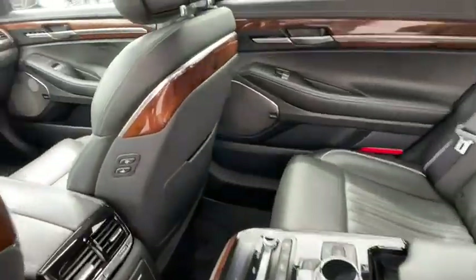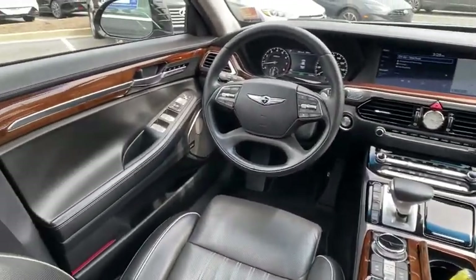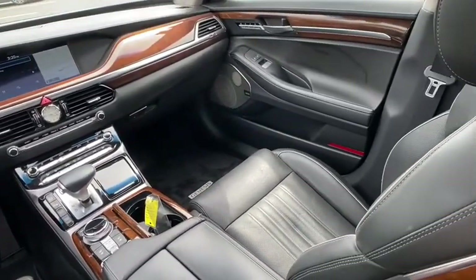Dual airbags, power steering, four-wheel disc brakes, universal garage door opener, active suspension system, fog lights, compass, electronic stability control.